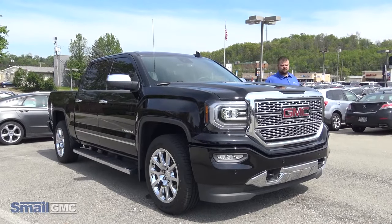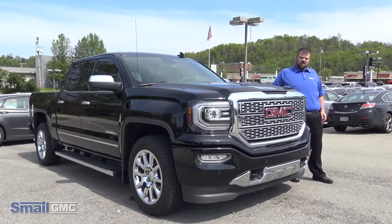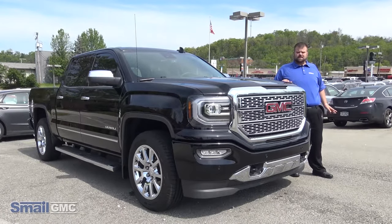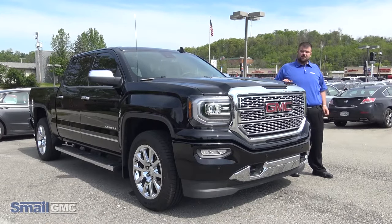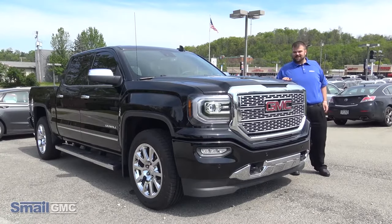Okay folks, that was our ride-along in the 2017 Sierra Denali. For more information on this truck or any of our other Sierra lineup, do not hesitate to go to SmellGMC.com or visit our dealership down here in Greensburg, Pennsylvania on Route 30. I look forward to seeing you — I hope you had as much fun as I did.